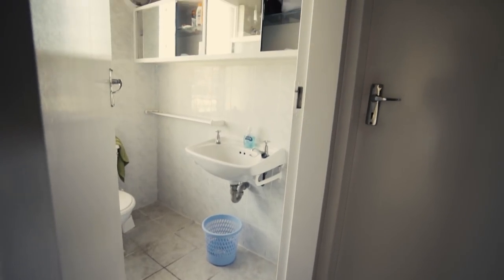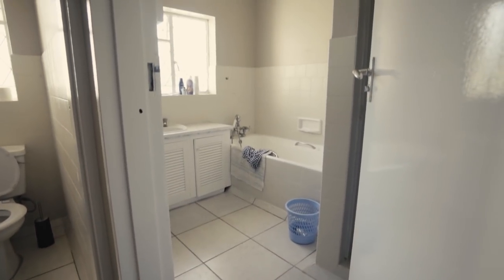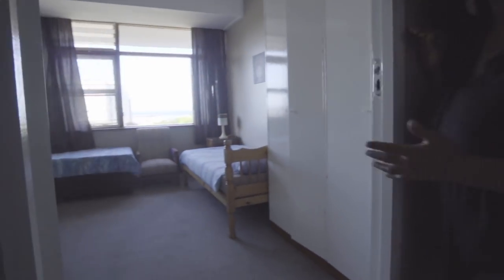Bathrooms, bathrooms, bathrooms — we need lots of bathrooms. And this is an example of the shared room of our beautiful beach house.